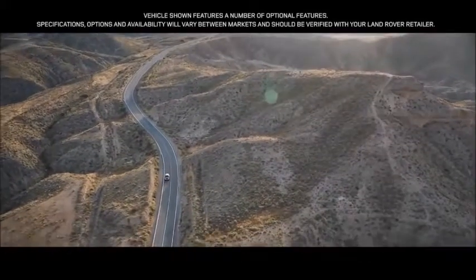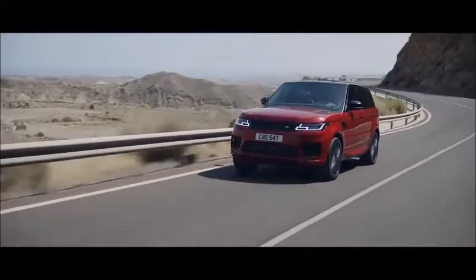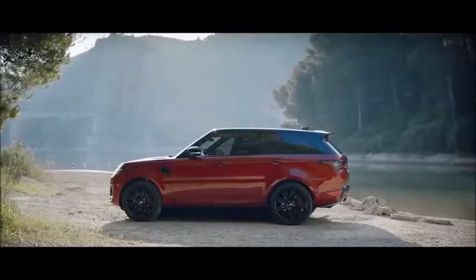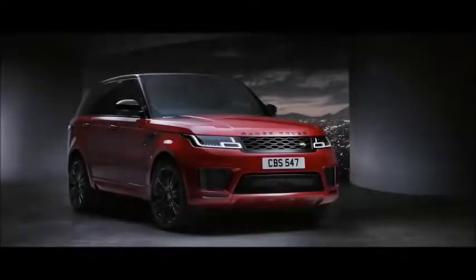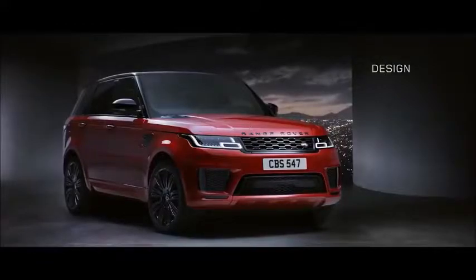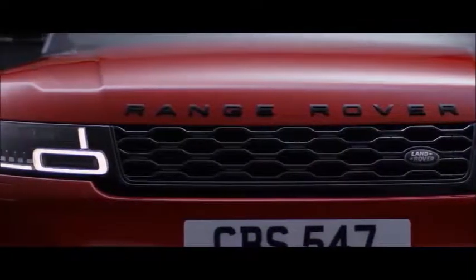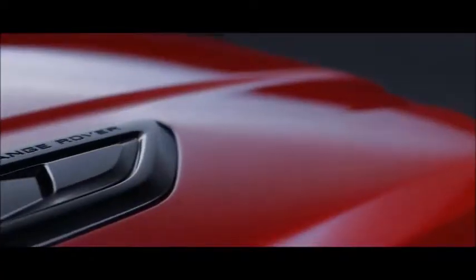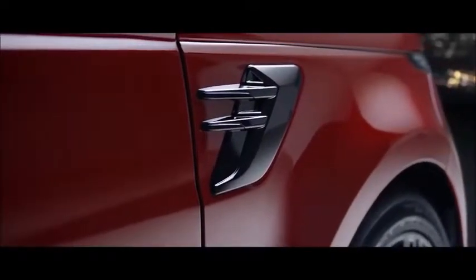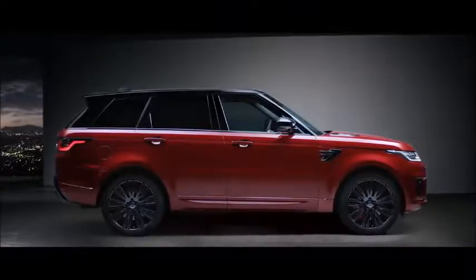The new Range Rover Sport: exceptional performance, outstanding capability, quite literally in a class of its own. Muscular and perfectly proportioned, the new Range Rover Sport is designed to command attention wherever you take it. Its purposeful stance is enhanced by the redesigned grille, sports bonnet, and fender vents. The new design is confident, contemporary, and uniquely Range Rover.